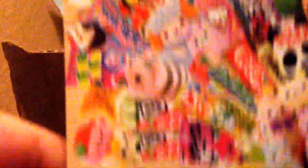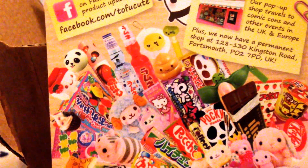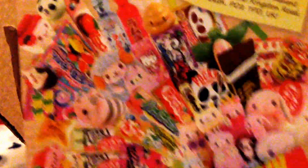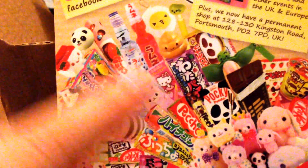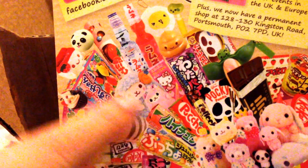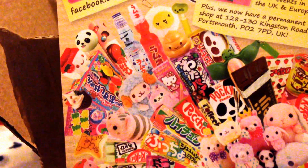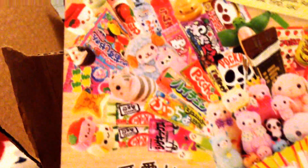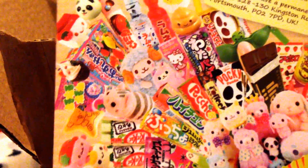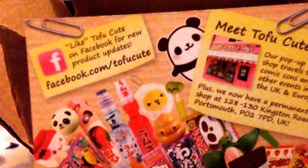Some helpers responded and one of them told me about the online store Tofu Cute. It's a British company, so as we are here in Europe it's not really far, and it took about one week to arrive. As you can see, they have Japanese candies, kawaii stuff, plushies, pencils, stationery — everything you can imagine for kawaii stuff.